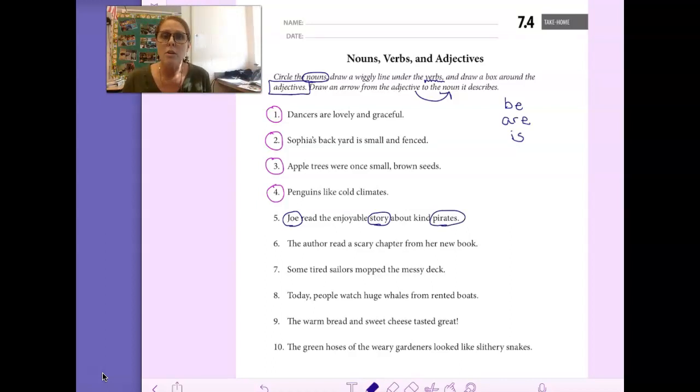Now we're going to draw a wiggly line under the verb, the action. What is Joe doing in this sentence? He read. Joe read. That's the past tense pronunciation for read.